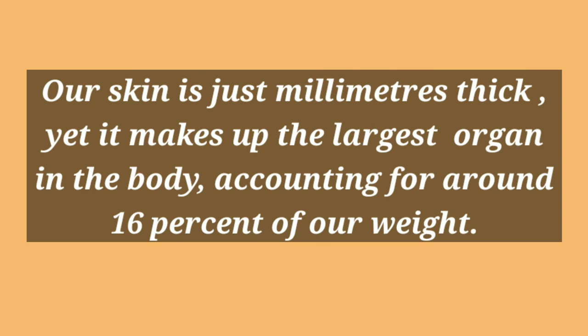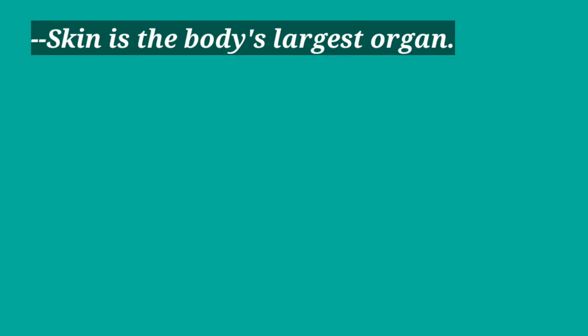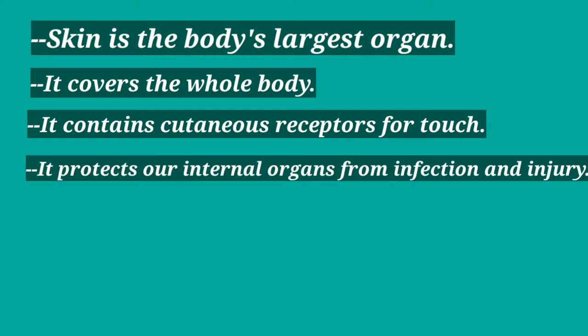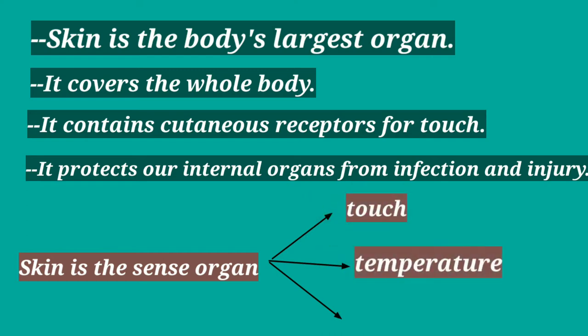Our skin is just millimeters thick yet it makes up the largest organ in the body, accounting for around 16% of our weight. Skin covers the whole body, contains cutaneous receptors for touch, and protects our internal organs from infection and injury. Our skin is the sense organ for touch, temperature and pressure.